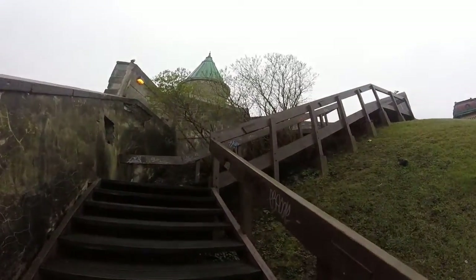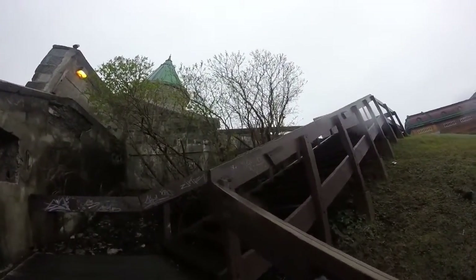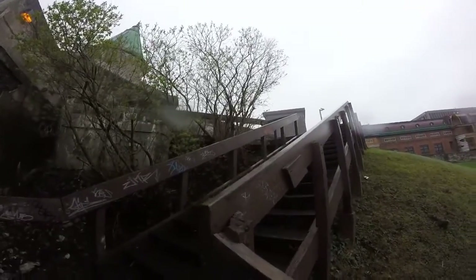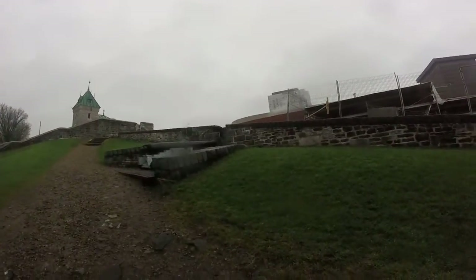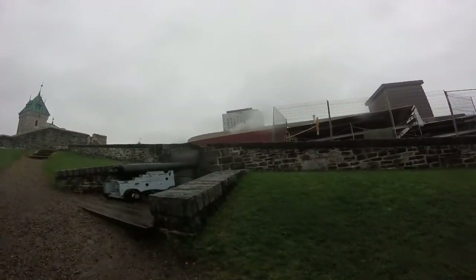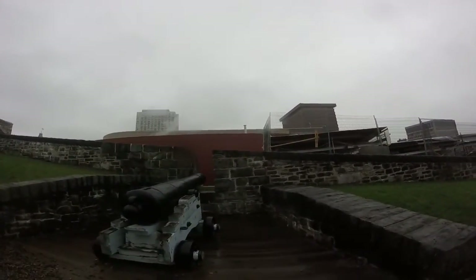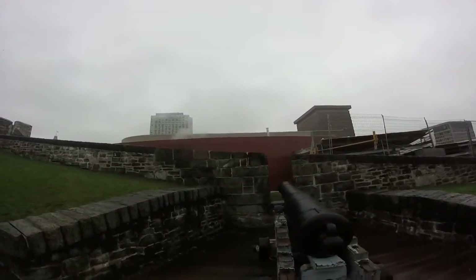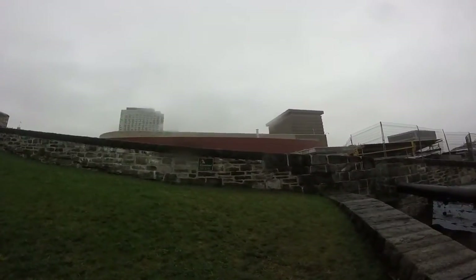I love old things, like castles and stuff — they're really cool. Quebec is pretty cool, it has lots of things like that. I find it a bit funny that they keep all the cannons and walls here, but then put things in the way of the cannons. Just like that — it's really funny if you think about it.